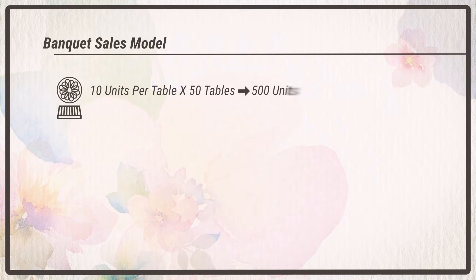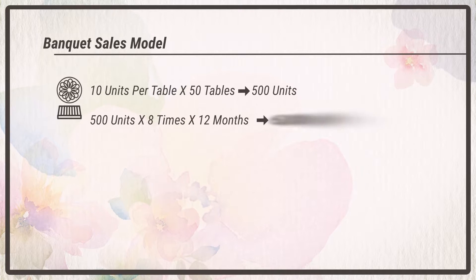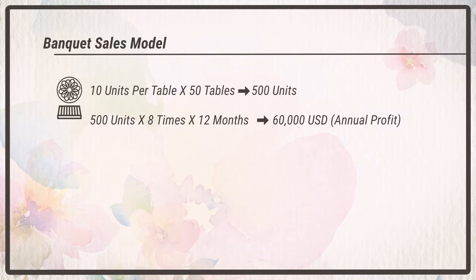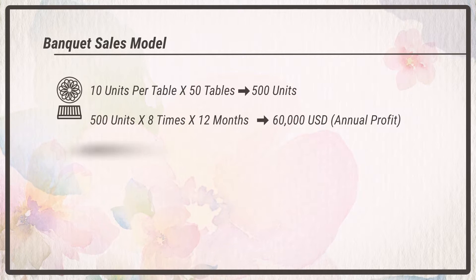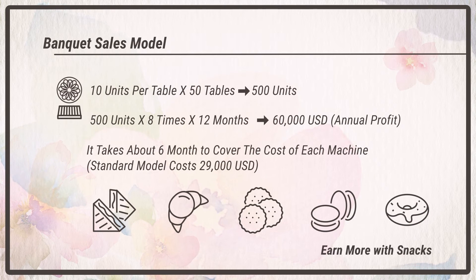For the second business plan — selling at events — we assume there will be eight banquets or weddings per month, with 500 jellies sold per event. The profit is about $60,000 USD in one year, so you can earn your money back in only six months.